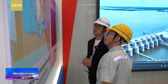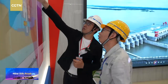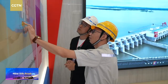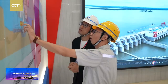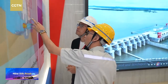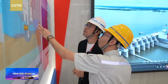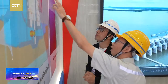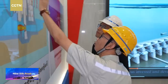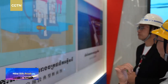So that's how the electricity has been delivered. The generator sends power through the transformer. From the transformer, it goes through the GIS, and then through the transmission line to the grid.